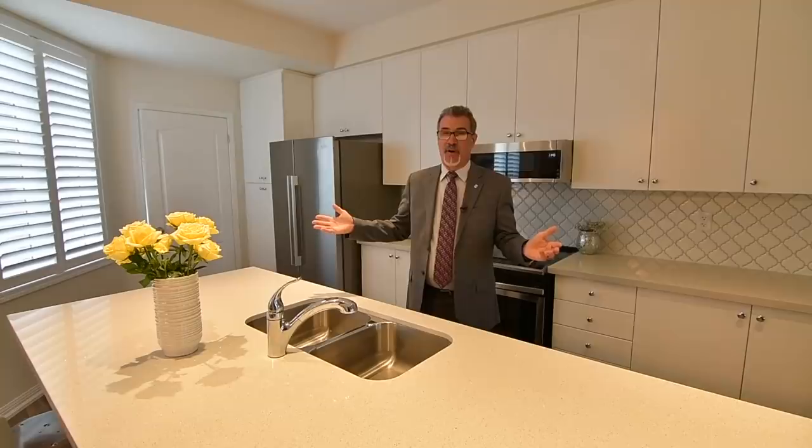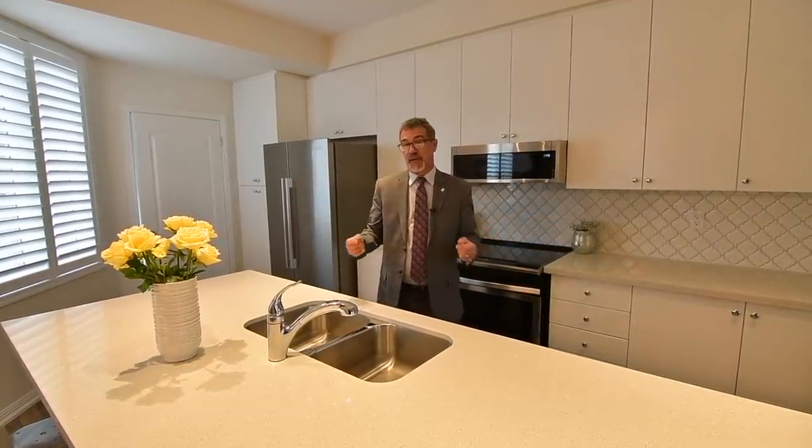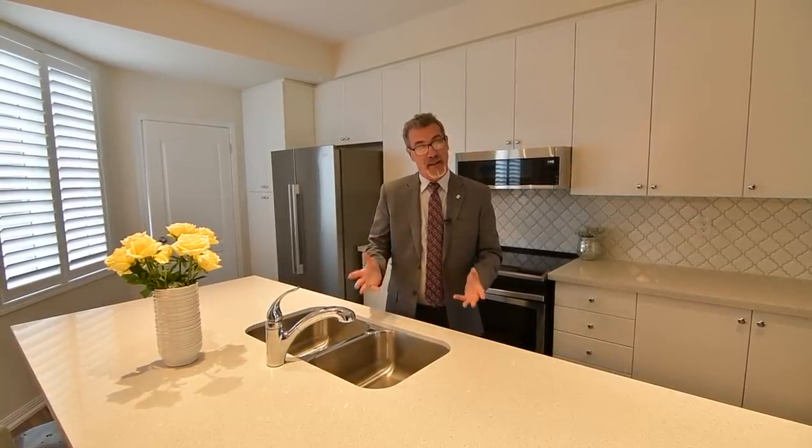As you've seen, it's a beautiful home, great location, fabulous kitchen. We'd love to show it to you. Give us a call, 416-627-4610, like us on Facebook, and follow us on Instagram at AngeloPucci underscore Realty. Thank you.